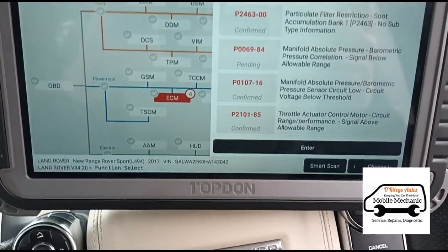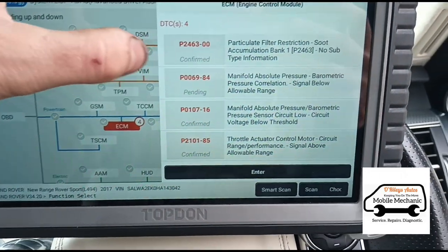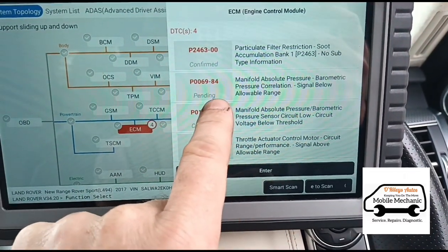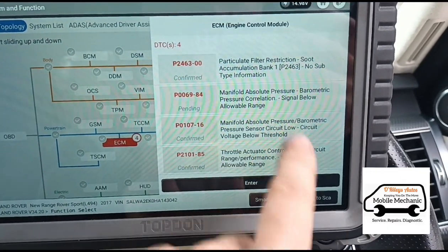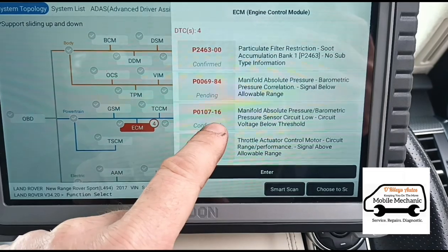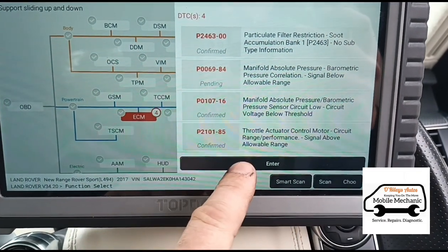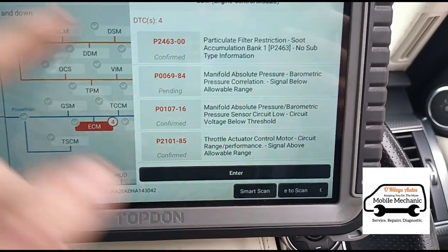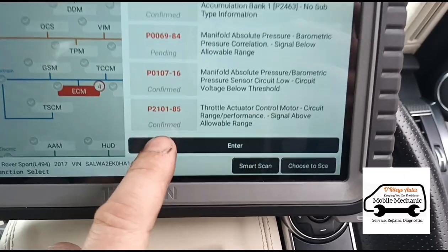I'm using the Topdon Phoenix Plus diagnostic computer here, looking into the ECM. We have a few codes: P2463 — that's a confirmed code for soot restriction on the DPF. Pending code is P1107 — manifold absolute pressure voltage circuit below threshold. I don't know if that's because they've unplugged the pressure sensor, since the garage has been messing around with this and didn't know what they were doing.